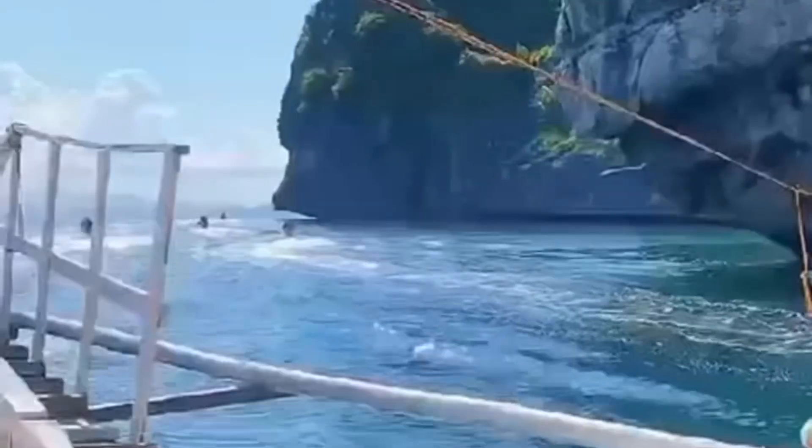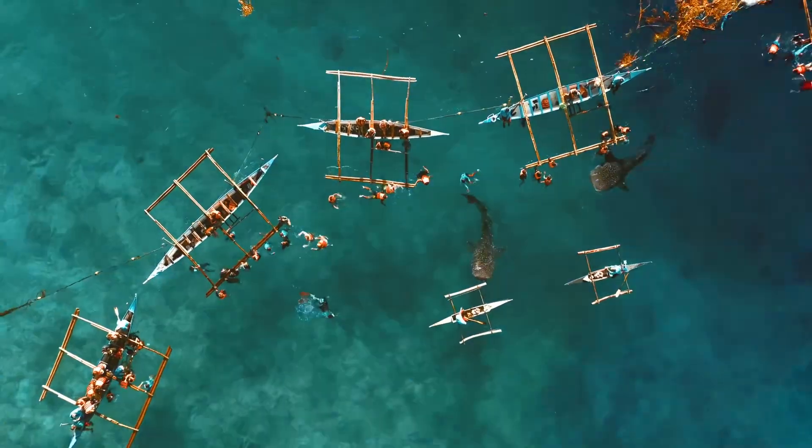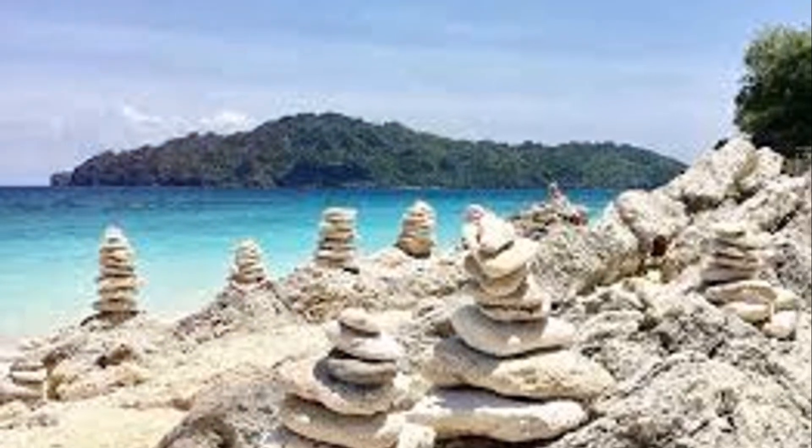Alright, let's dive into the top things you absolutely must do when you visit. Number 1: Island Hopping. This is a no-brainer. Think pristine beaches, crystal-clear waters, and jaw-dropping rock formations.